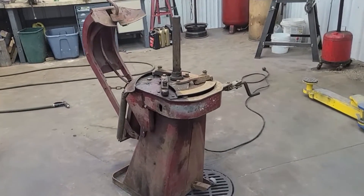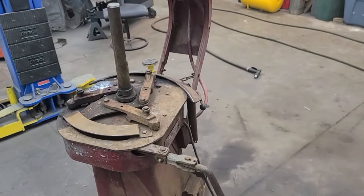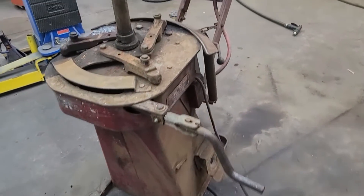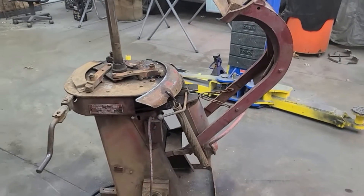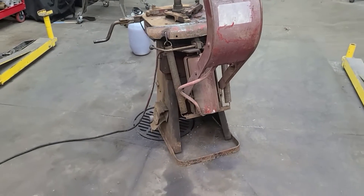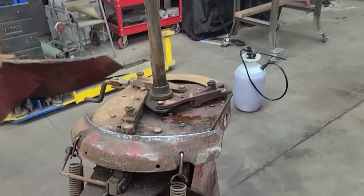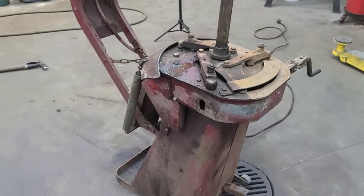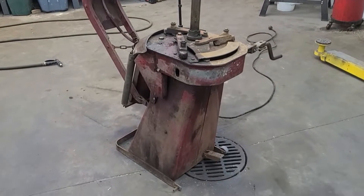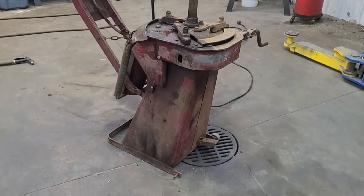Guys are starting to get rid of these because they just won't do bigger tires like most new cars have. I mean, now you get a compact car and it's got 17-inch fancy aluminum wheels on it and these old tire changers just don't work for those. Now this one's seen a pretty rough life — it's been used a lot. From what I was told it was bought at an auction at an old gas station.